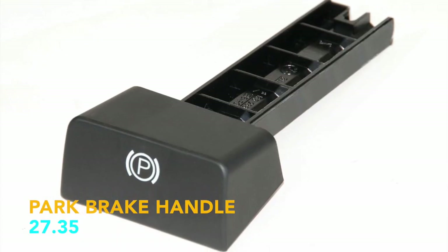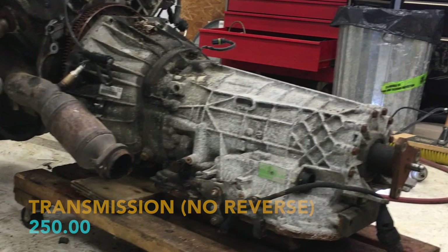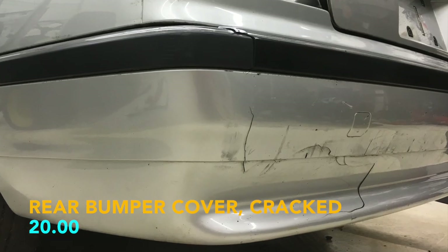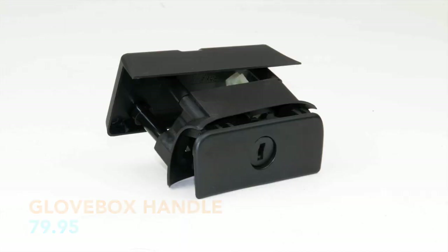Park brake handle, $27.35. Transmission, $250. The rear bumper cover had a bad crack in it — I kept the trim and sold it for $20. Left and right mirrors, $80. Trunk lock actuator, $24.95.